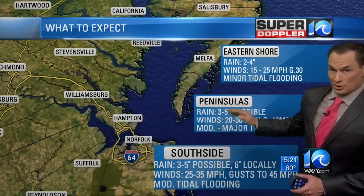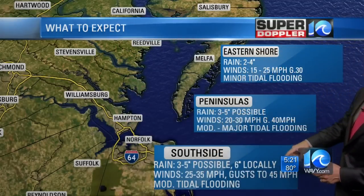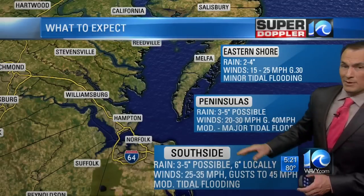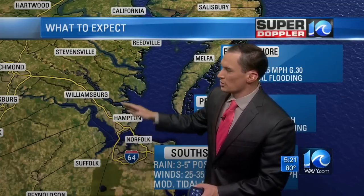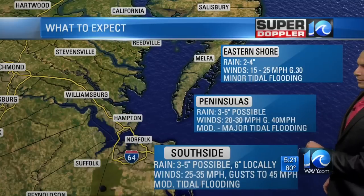Here's the peninsulas — the peninsula and the middle peninsula, Gloucester and Hampton. Rain of 3 to 5 inches. Winds gusting possibly up to 40 miles an hour. And you could see some moderate and maybe some major tidal flooding as we work up into the York and James Rivers, where wind could push that water up. That's where you could see some major tidal flooding on this one.